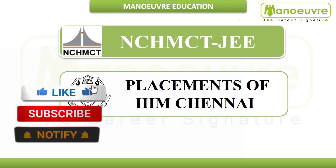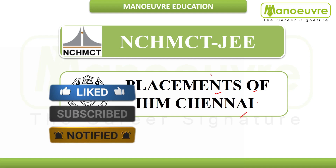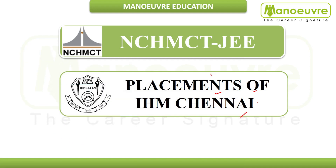Hi guys, welcome to Manual Education. This video is all about placement of IHM Chennai. I will discuss the fee structure, recruiting industries, recruiting companies, and the salary package IHM Chennai students get.